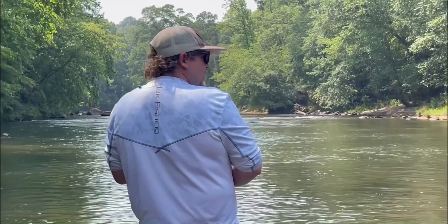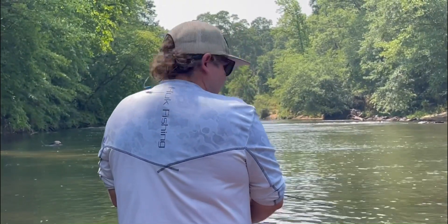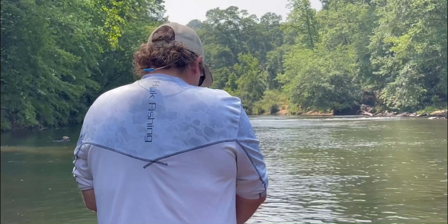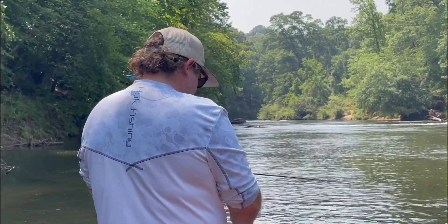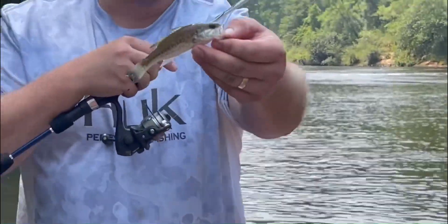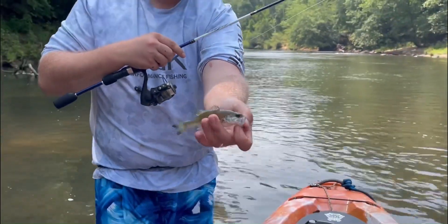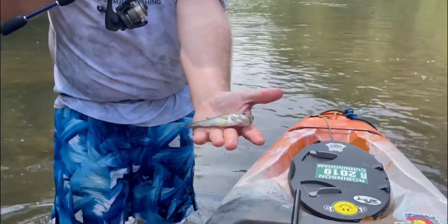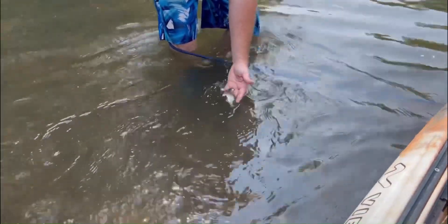Y'all — new PB! I can't believe I caught it on the little ultralight, eight pound line, mix cast. Look how cute he is — now that's a baby right there. He's so cute. Little buddy. Swim away.